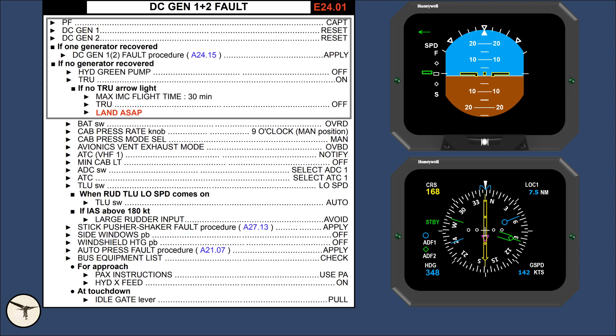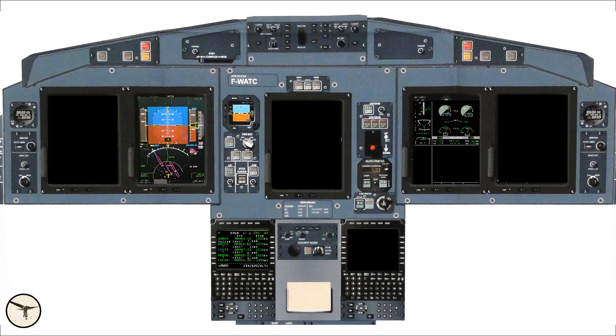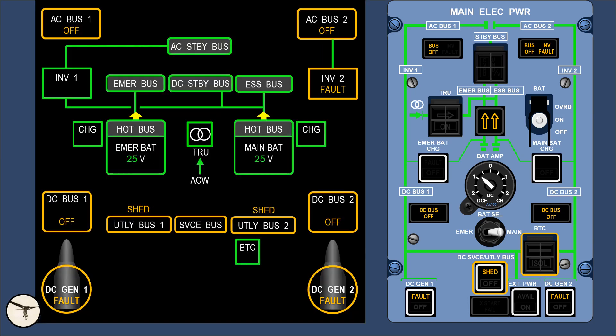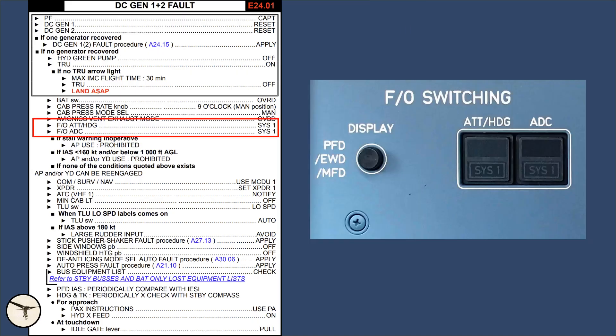On aircraft with TRU, the captain's EHSI is supplied by the DC standby bus, meaning the captain will have both screens and doesn't need to use composite mode. In a glass cockpit, the autopilot will disengage silently because the alert is muted by the master warning. The autopilot alert comes later when the master warning is silenced. Display units 1, 3 and 5 are lost; display unit 2 becomes PFD and display unit 4 becomes EWD. In the alert window there is a red ELEC DC Gen 1+2 message, and the system page tells the same story as the overhead panel.